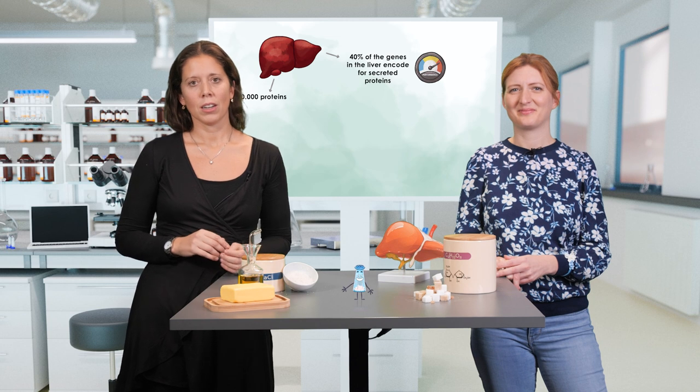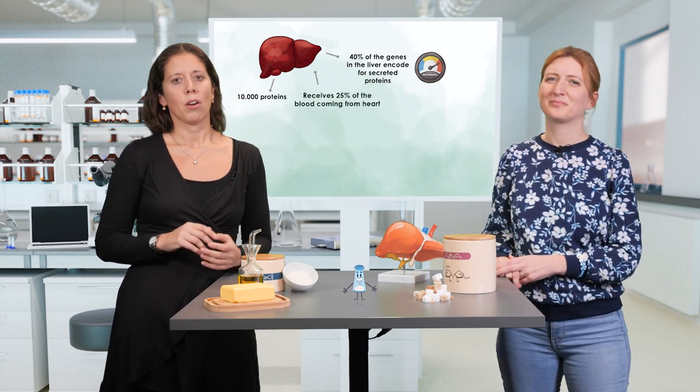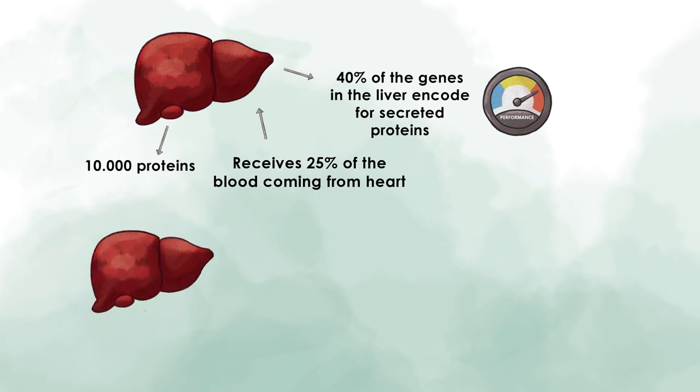The liver is large. It weighs about 1.5 kilograms and receives one-fourth of the blood coming from the heart. It provides a substantial volume of blood, and thereby secreted factors can be redistributed to other tissues. An important hepatokine in the context of the metabolic syndrome is, for example, fibroblast growth factor 21, or shortly, FGF21.